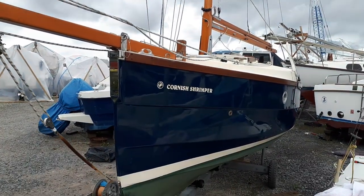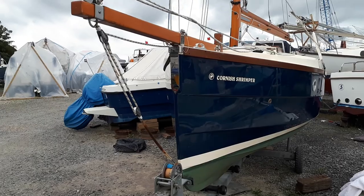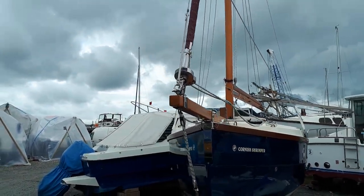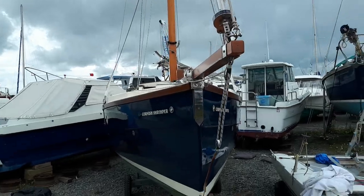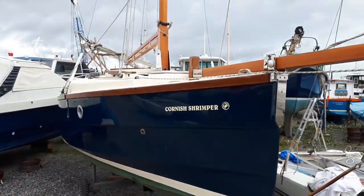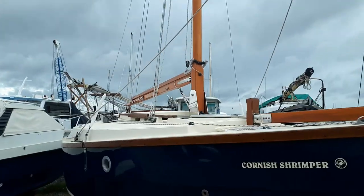Totally unblemished — I can't find anything that's been knocked about on this boat. We've got some more photographs, but she has got a brand new jib as well, tan sails.